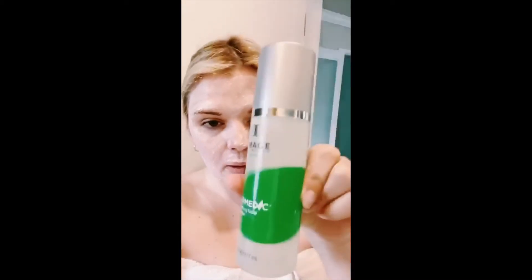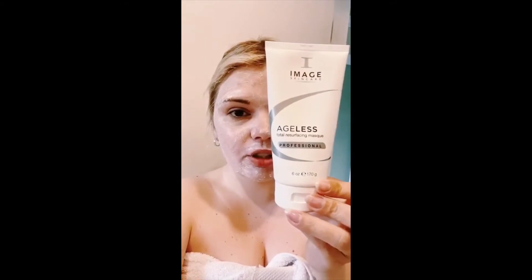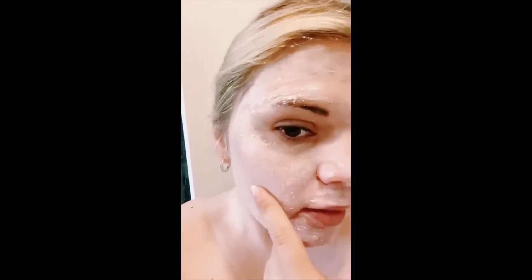First of all I used Image medic cleanser, and then I applied the Image resurfacing mask. That's what's on me — as you can see it has little beads in there, so this is exfoliating my skin and eating those dead skin cells.